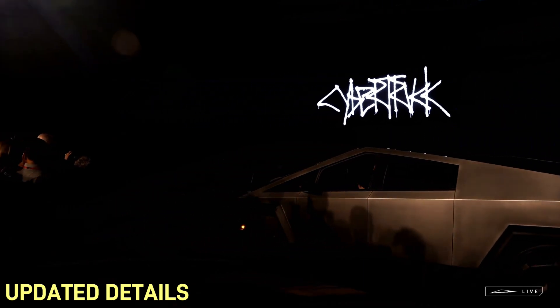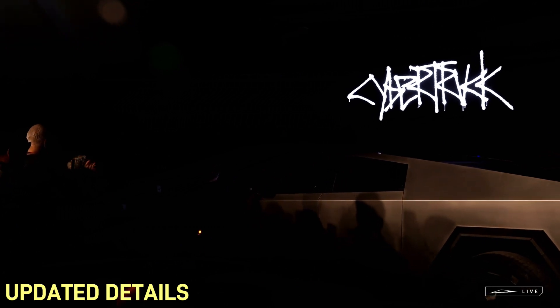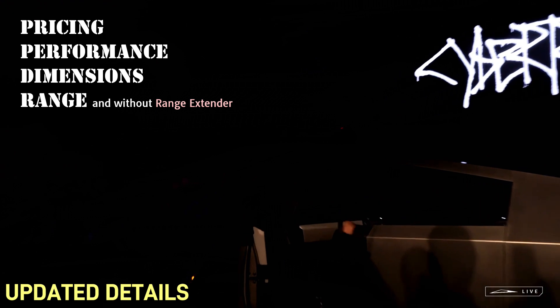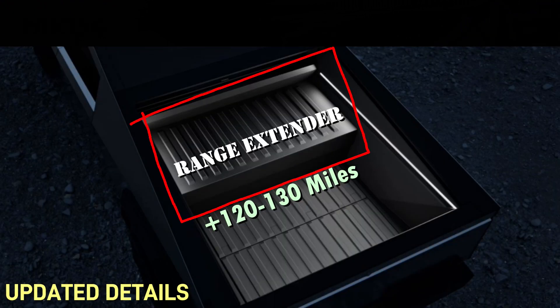After four years, Tesla finally had its delivery event for the Cybertruck. The event was very light on details — those came later online: pricing, performance, measurements, range, with and without the range extender. Range extender? We need to talk about that.